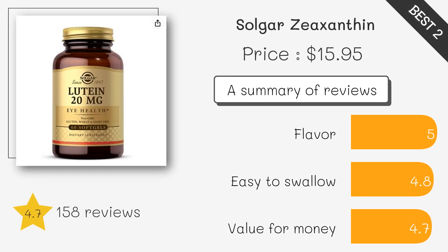This product contains lutein per serving and is free of gluten, wheat, dairy, soy, yeast, sugar, and sodium. It is a good choice for those looking for a simple and effective lutein supplement.